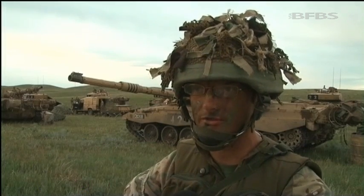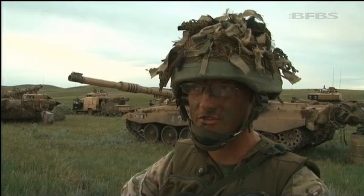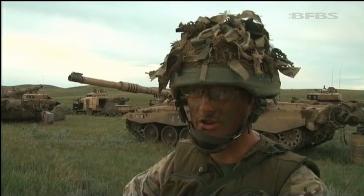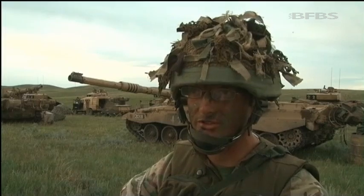Clearly there are all sorts of different theories going on about the future character of conflict, but for us, if we're going to develop tempo and agility as an armoured regiment and indeed develop our young commanders, for us as tank soldiers this is one of the best places in the world to do it.